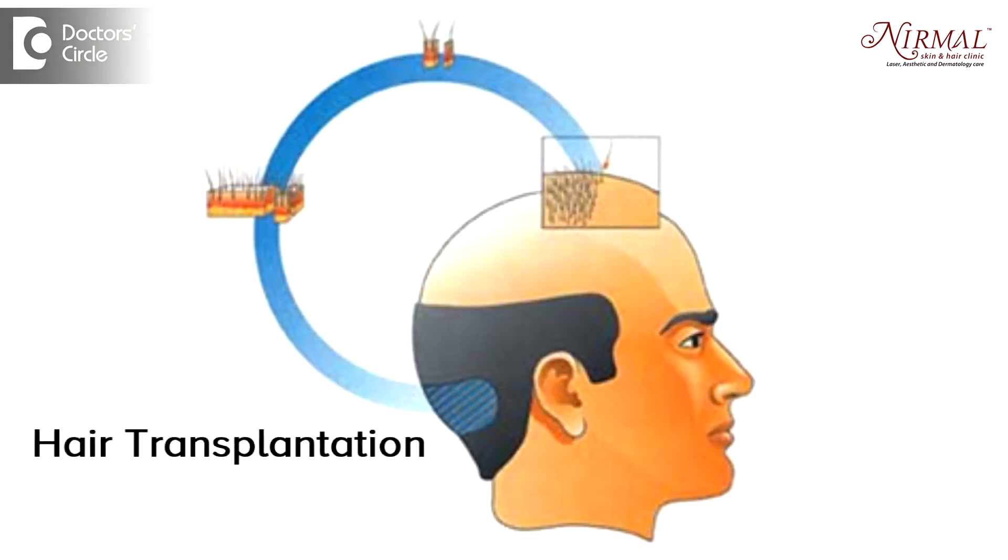When an individual has lost a significant number of hairs, or wants to cover a small patch in the corners of the front hairline, they need transplantation. Hair transplantation is a technique where follicles from the back side of the scalp are removed and put into the front. Since they are implanted into the skin, they tend to grow naturally.